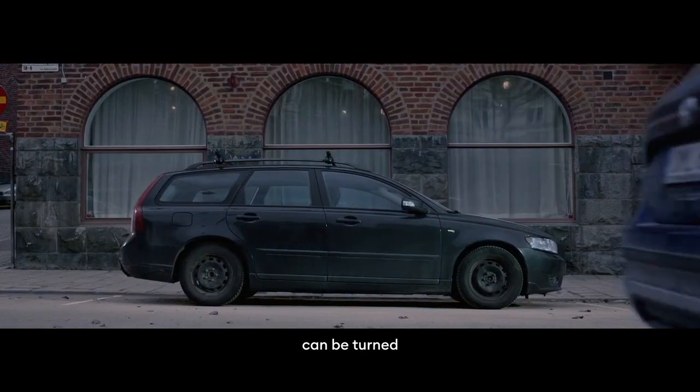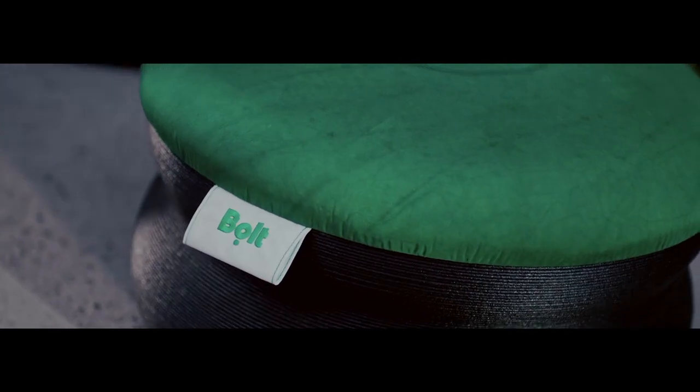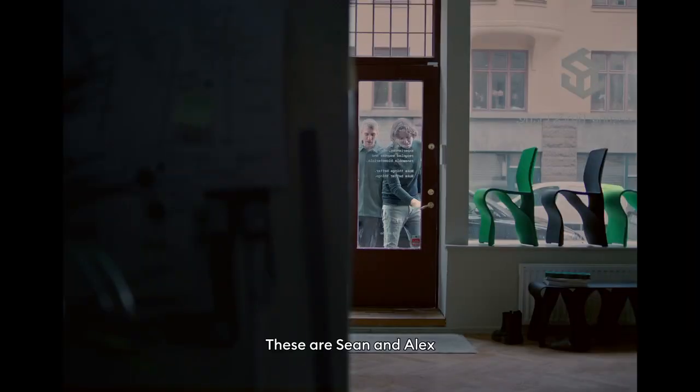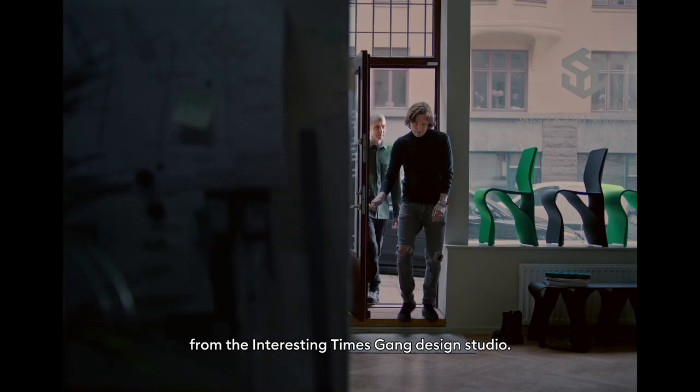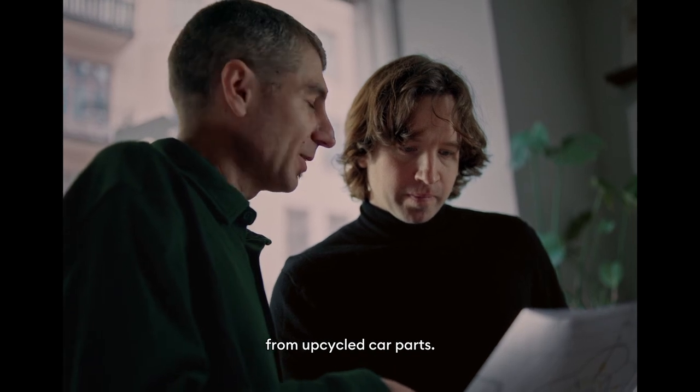What if we told you that this can be turned into this? These are Sean and Alex from the Interesting Times Gang Design Studio. They helped us create the first collection of street furniture from upcycled car parts.